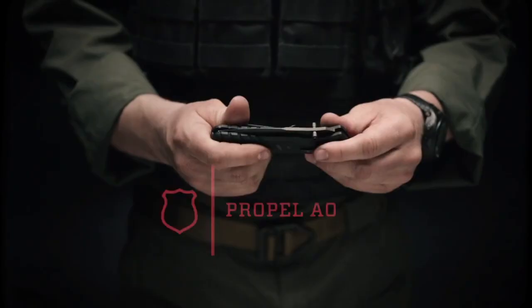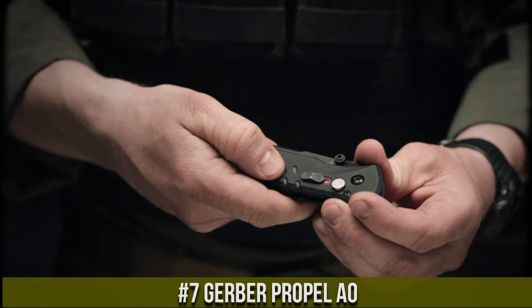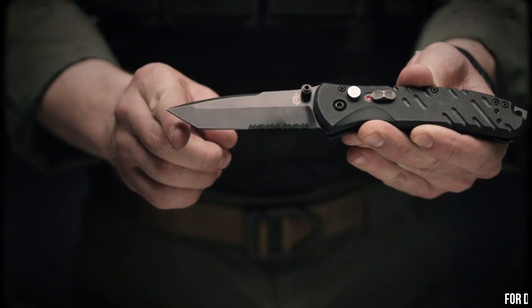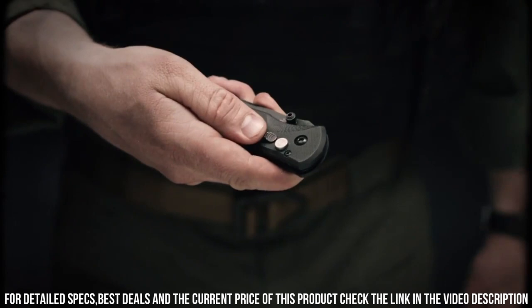Number 7. Gerber Propel AO — a versatile and reliable assisted opening knife designed for everyday carry and tactical use. Crafted with precision and durability in mind, this knife is ready to take on any challenge. The Propel AO features a 3.5-inch partially serrated Tanto blade made from high-quality stainless steel, providing excellent edge retention and corrosion resistance. With its assisted opening mechanism, the blade deploys swiftly and smoothly, allowing for quick one-handed operation.